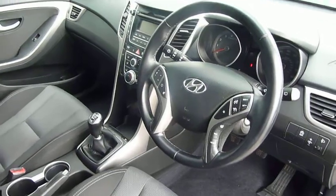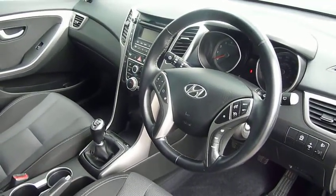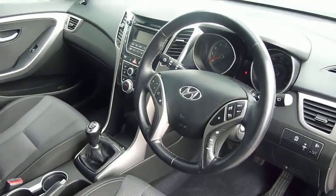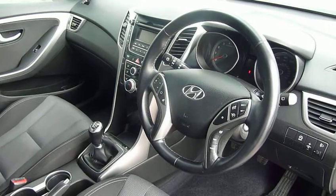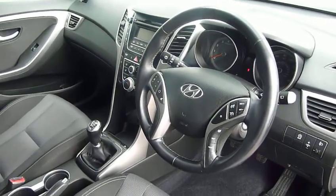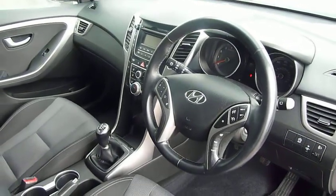This car comes with the remainder of the five-year unlimited mileage warranty from the date of first registration, and that includes five-star cover — that's your home start and relay recovery for the whole of that warranty period. If you'd like any further information then please contact JTU's Hyundai Shrewsbury on 01743 450888.